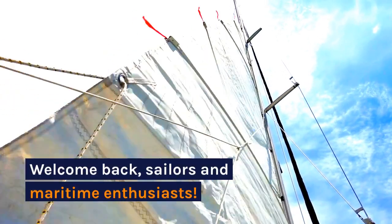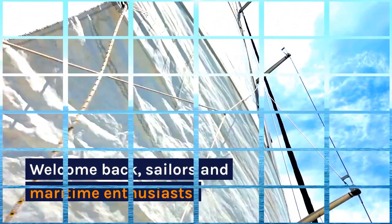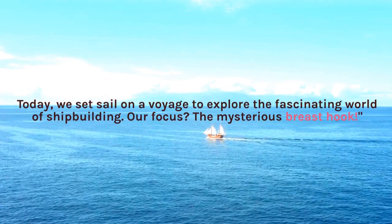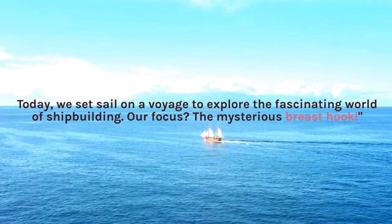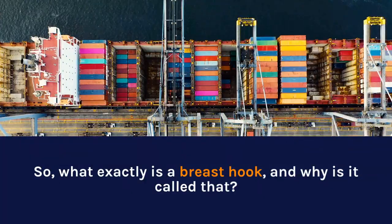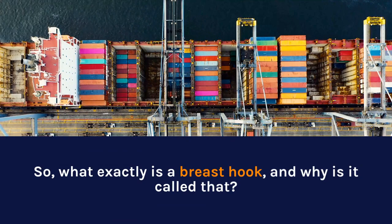Welcome back, sailors and maritime enthusiasts. Today, we set sail on a voyage to explore the fascinating world of shipbuilding. Our focus? The mysterious breast hook. So, what exactly is a breast hook and why is it called that?